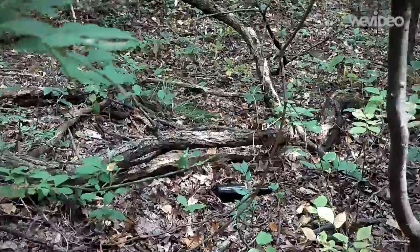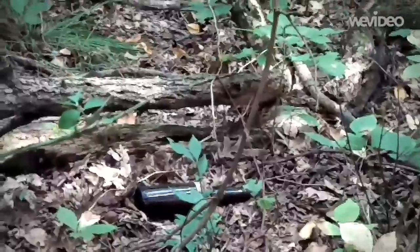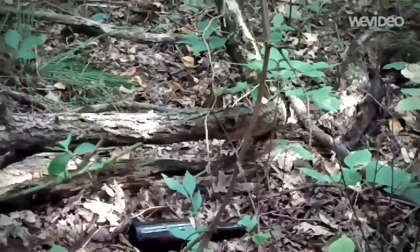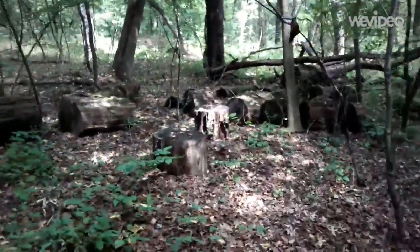Unfortunately you guys can see it — it's not even worth picking up or touching. If I touch it, I've gotta take it out.